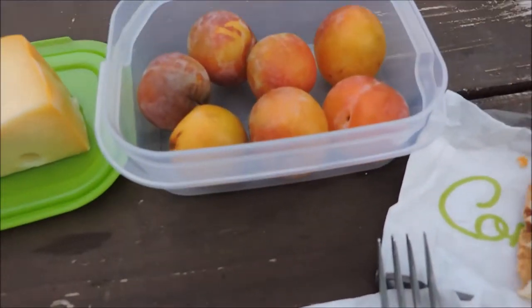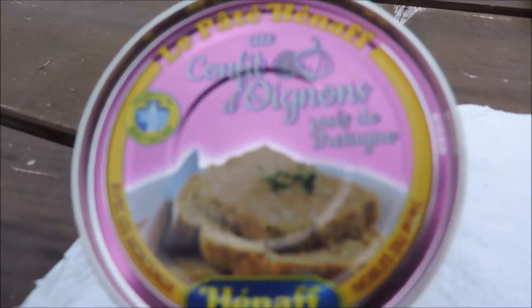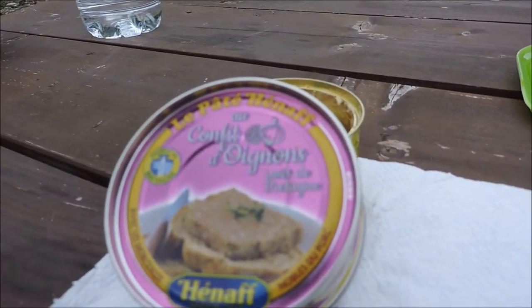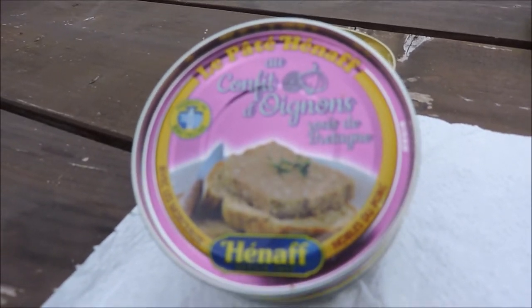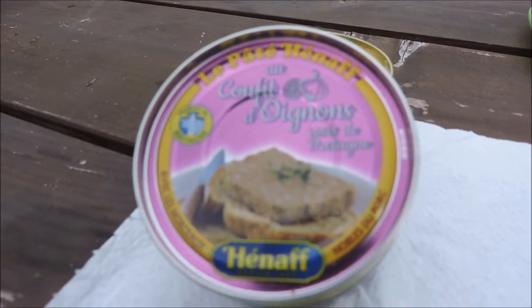Et puis on a quelques prunes, un morceau de fromage, et puis ma bouteille d'eau. Je me suis bien régalé avec ce sandwich au thon. Alors là maintenant, confit d'oignons rosés de Bretagne, pâté énaf — c'est de bons pâtés de porc, du jambon de porc, c'est magnifique. Ça c'est une belle marque quand même, on n'est jamais déçu.